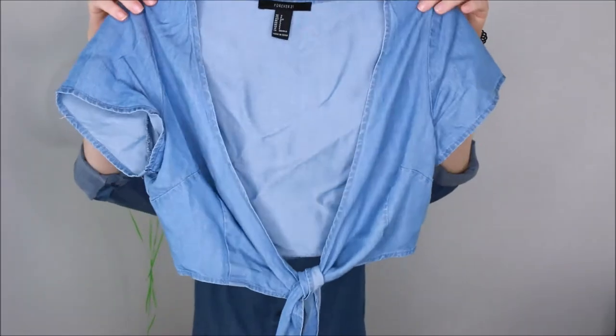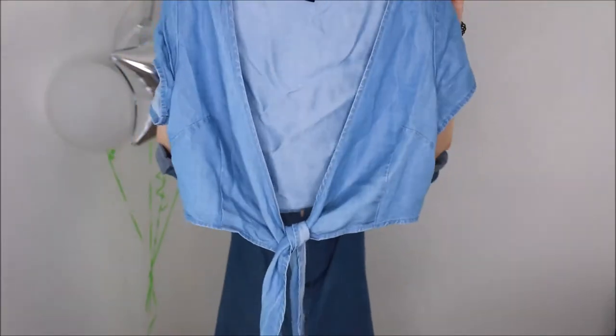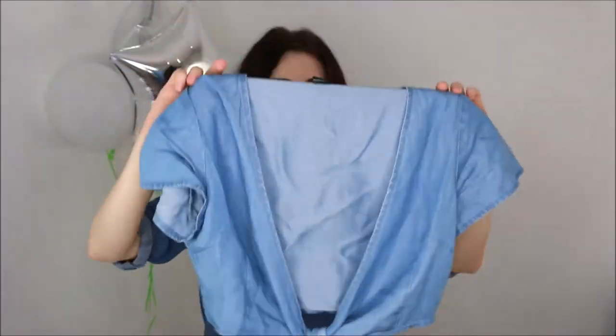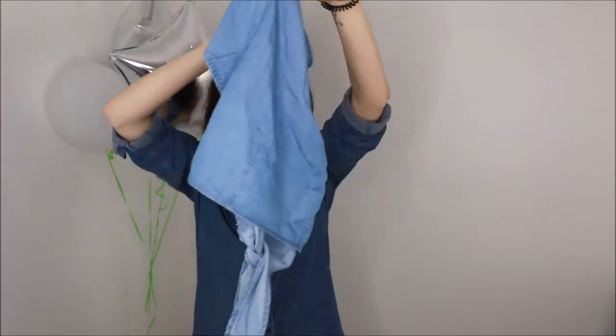The next item — you guessed it — is another top. I always tell myself I don't have enough tops when really I have so many and I just don't wear any of them, but the choices are endless. This is the last top I got from Forever 21. It's a little cropped denim shirt, open front with a cute little tie detail in the front. It's obviously very open, so I'd have to wear a little bralette underneath this one as well. Sorry, it's super wrinkly.